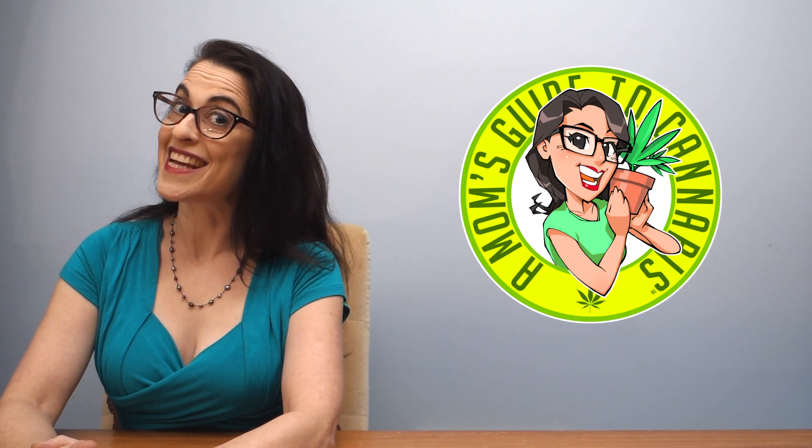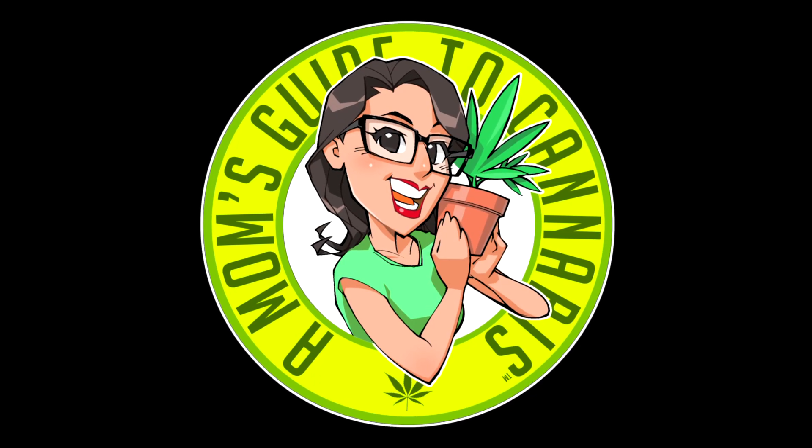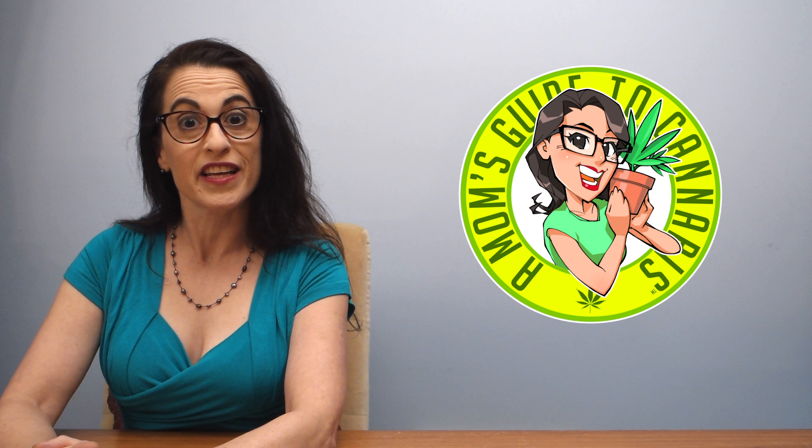That's all I've got for you. Stay safe and have fun! This is Mom's Guide to Cannabis. Please do leave me any questions you have about the endocannabinoid system in the comments.